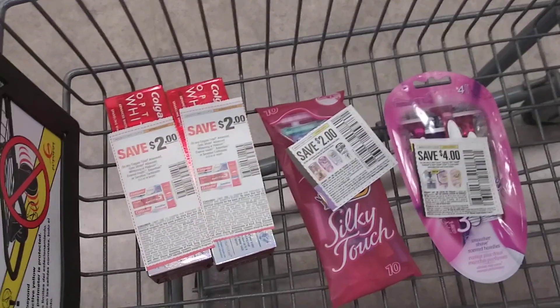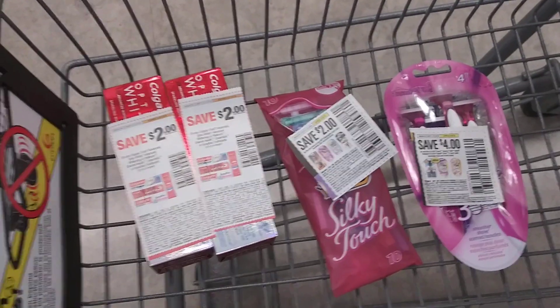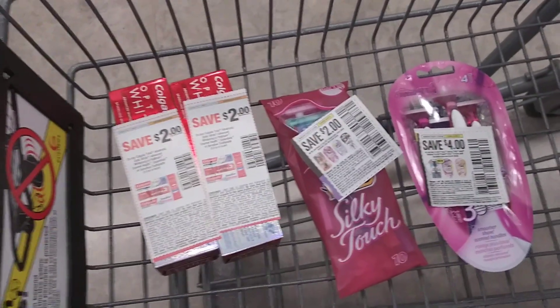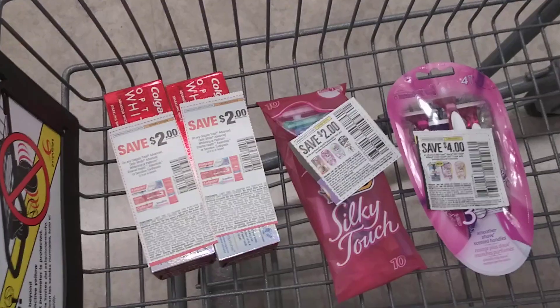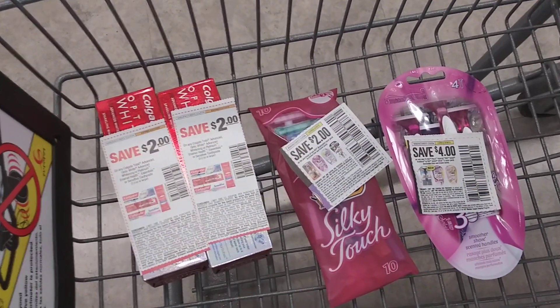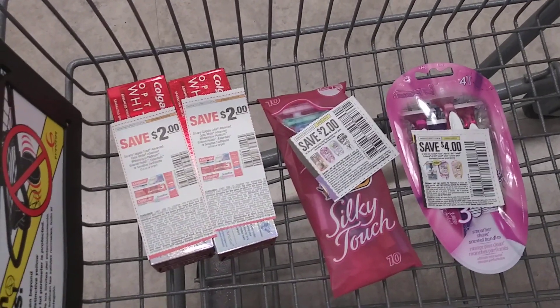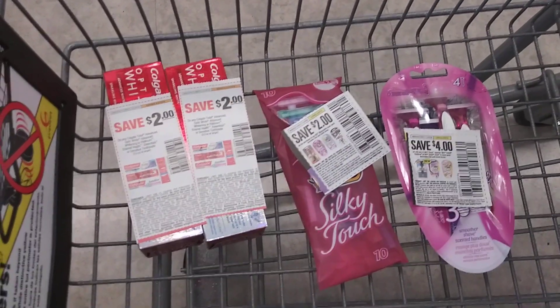Those 5,000 points off of $8.79 will drop it down to $3.79 out of pocket, and I get back 8,000 points. I'm starting with 10,000 points, using 5,000 and getting back 8,000 — so I'll end up with 13,000 points. Let's go check out.